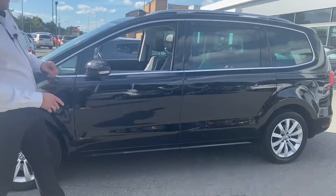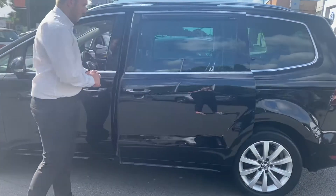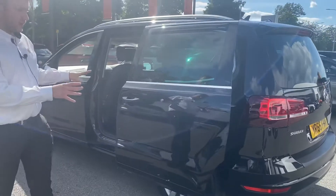Now with the doors, this back door here — tap that there — and the door will actually open so you can get to those 3 seats and the extra 2 seats in the back, as it is a 7-seater car.